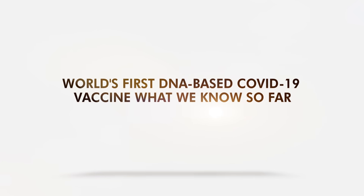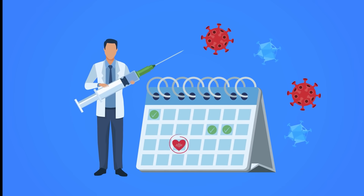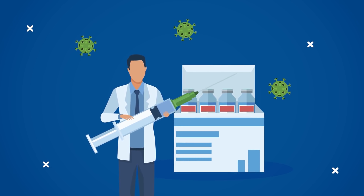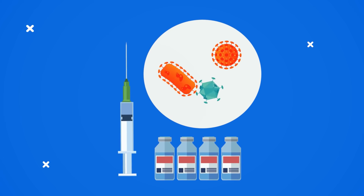World's First DNA-Based COVID-19 Vaccine – What We Know So Far. There are several COVID-19 vaccines still in clinical trials. Recently, a new vaccine received approval and it is claimed as the first needle-free COVID vaccine. So what kind of vaccine is this and who can get it?